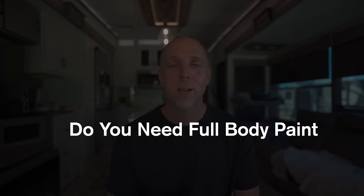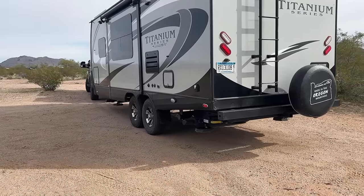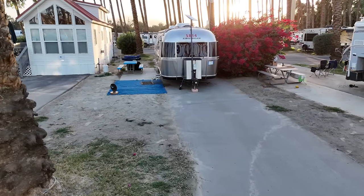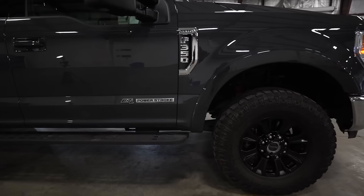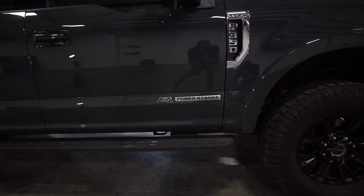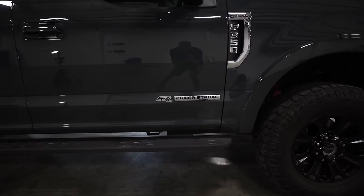Does this ceramic coating only work on paint? No — you don't need a full-body paint RV for this to work. It can be applied to fiberglass and vinyl graphic RVs, Airstreams, and even things like Oliver's, Bigfoot's, and Casita trailers. The ceramic coating is going to protect any of those surfaces from fading, corroding, and degrading, and it can even be applied to wheels, glass, plastics, and yes, even solar panels.